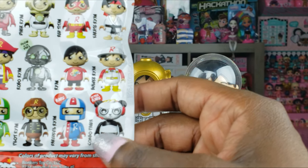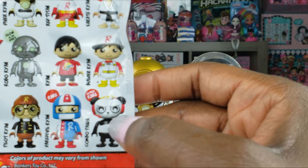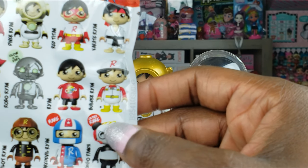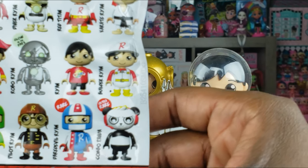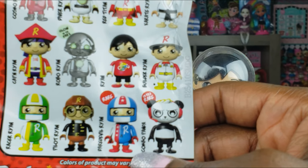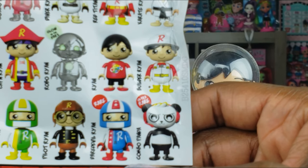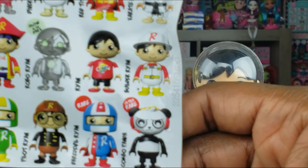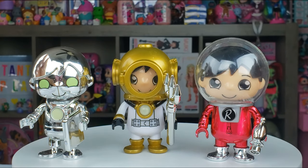We're going to keep hunting to complete the collection — we really want to get Combo Panda from this series. Let us know in the comments if you have any of these figures, which ones are your favorites, and which ones you're on the hunt for. That's all we had today from Instant Right Play. Even if you have a hard day, we hope you find some time to play — we'll see you next time!